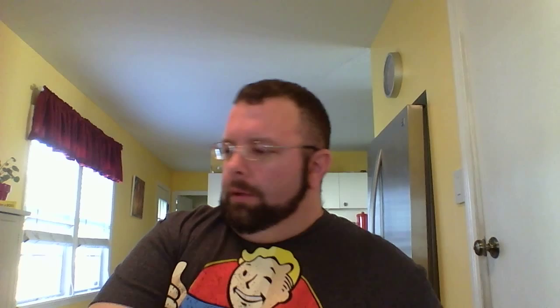Next up we got Star Wars number 12. Still loving this book. Pretty good — I don't know how long they've been having this series go on, but they're pretty good so far, I've been liking it. And then I also had to get the action figure variant. I got Greedo this time. I love these action figure variants. It's cool because my shop always gives me the cover price, which is really nice because other shops would charge six, seven, eight dollars, and some charge a lot more.